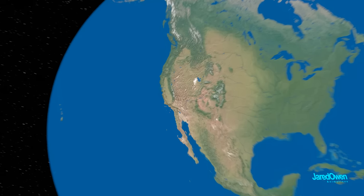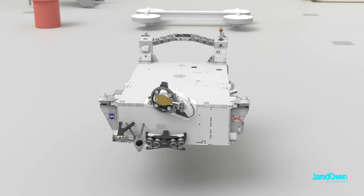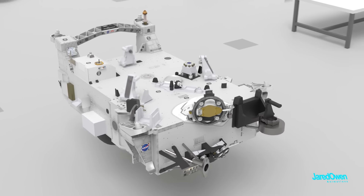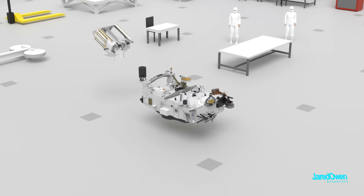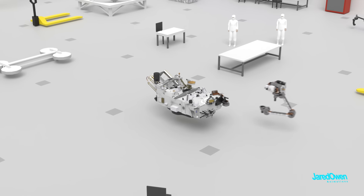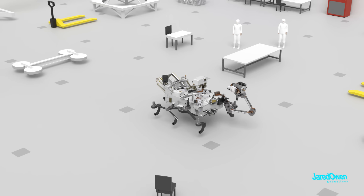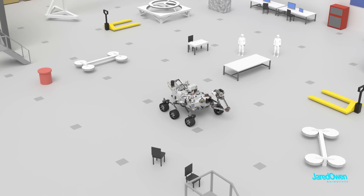NASA designs and builds the rovers in Pasadena, California at the Jet Propulsion Laboratory, or JPL for short. This took about eight years of designing, building, and testing to get Perseverance ready to go. It was built in a clean room that's free from dust or other contaminants. It's designed to work on another planet — different atmosphere, different gravity, and most of all, no repair station. It has to be engineered so well that it can last for years on its own.